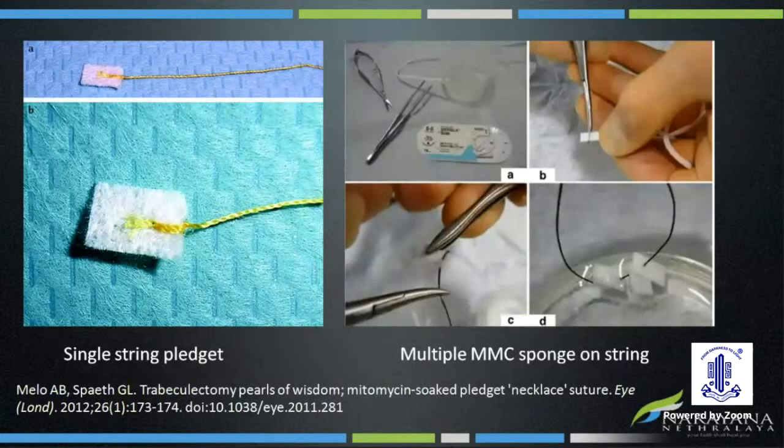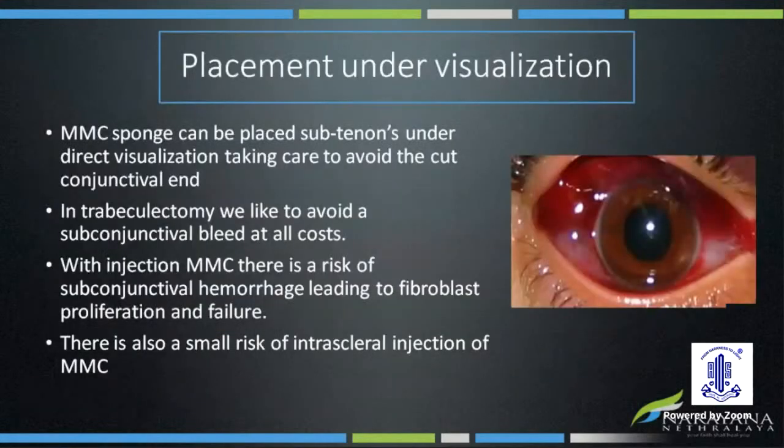To avoid retaining the mitomycin-soaked sponge, sponge count and thorough irrigation should be done on removal. Even with injection MMC, there is still a possibility of incomplete removal as the drug can be retained in the hydrated tissues. Other methods to avoid leaving behind the sponge include usage of suture on the sponge — either multiple sponges on a single suture or single sponge on a single suture. Experimental studies have been done on staining the mitomycin sponge with trypan blue to identify the extent of the antifibrotic treatment and improve sponge visualization.